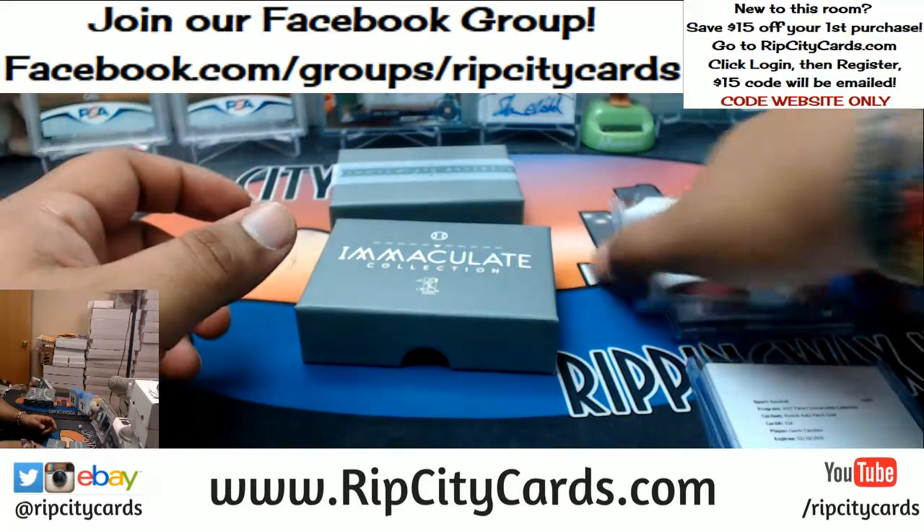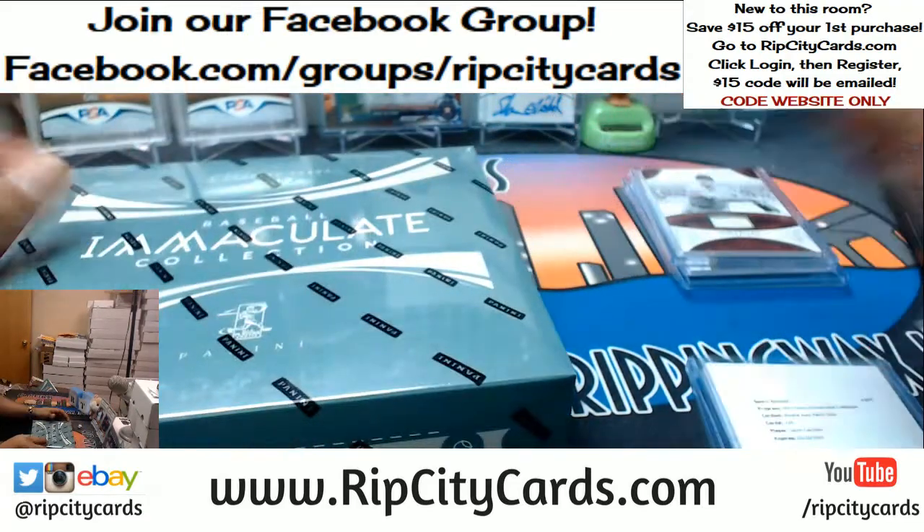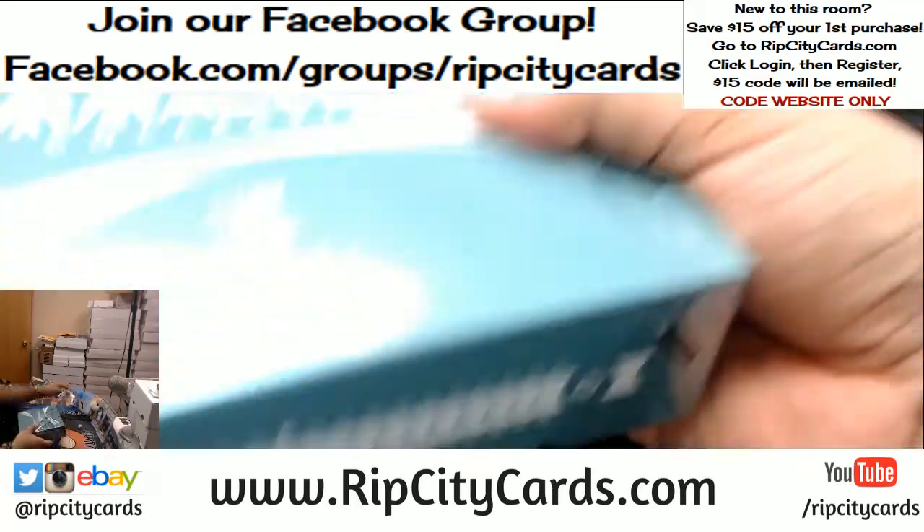Alright, so there's one box down. One card I have to random, and now it's time for the second box. Let's see what we get out of it.